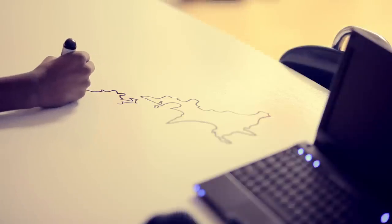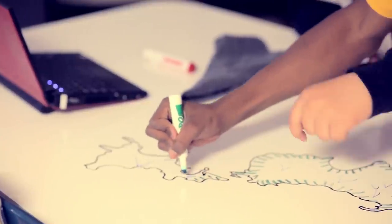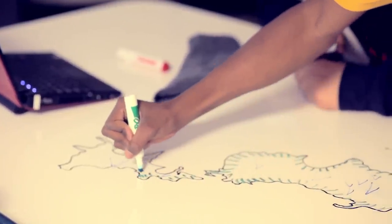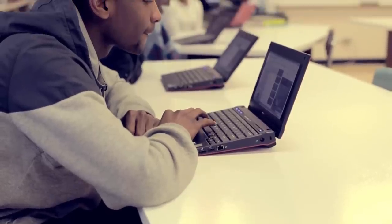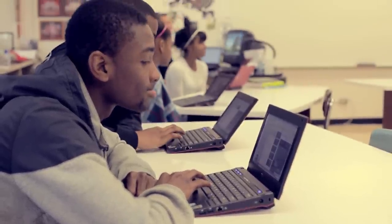Installation was easy. Our maintenance department installed it. It dried in a day, and in about a week the kids were able to use it. IdeaPaint changed everything in terms of the classroom and our learning environment.